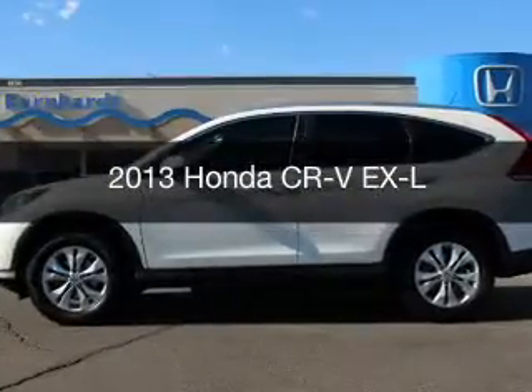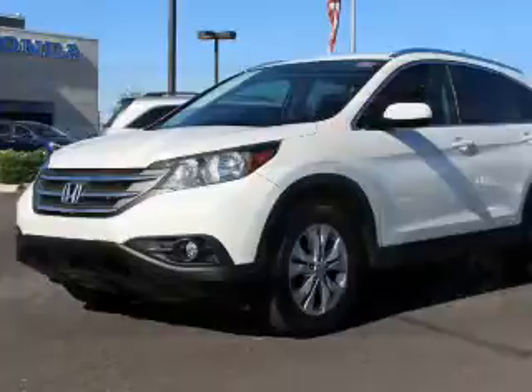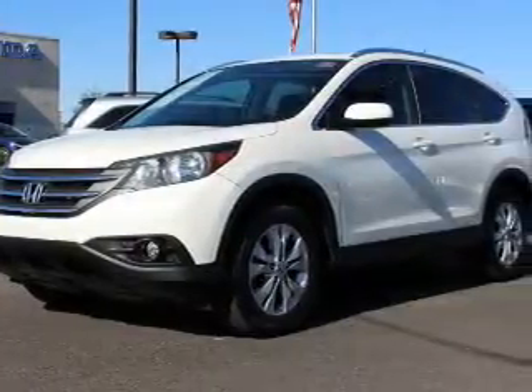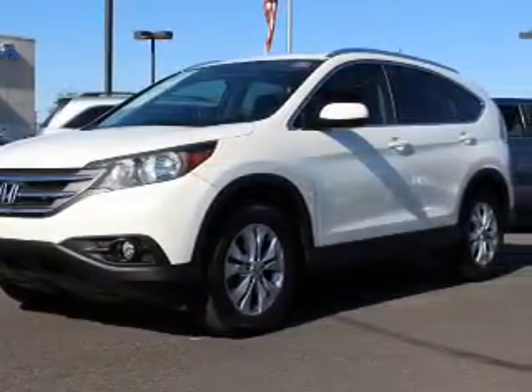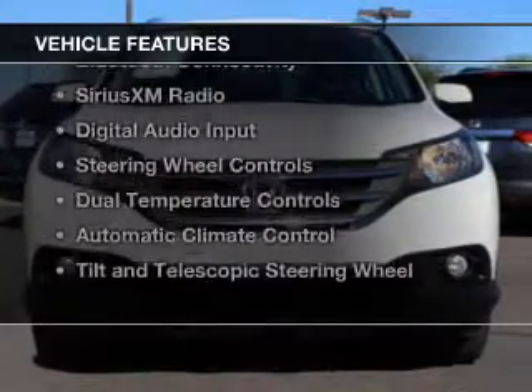This is a used 2013 Honda CR-V. It's powered by front wheel drive, a 2.4 liter engine, and a 5-speed automatic transmission.